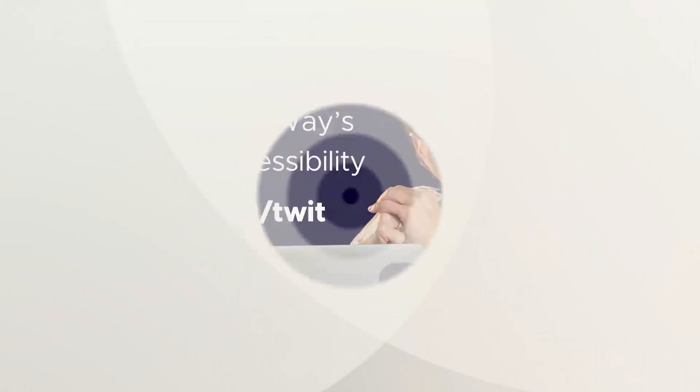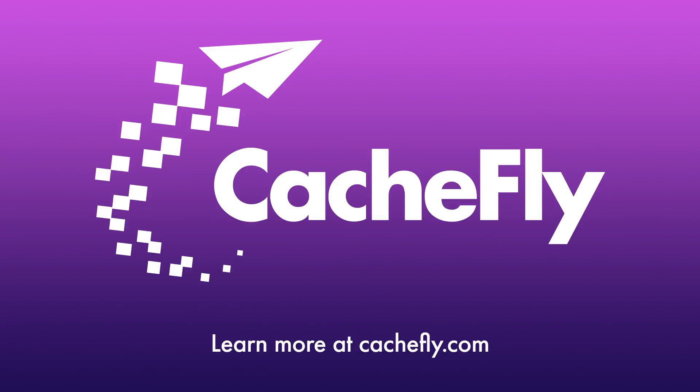And by Cashfly. Deliver your video on the network with the best throughput and global reach, making your content infinitely scalable. Go live in hours, not days. Learn more at cashfly.com.